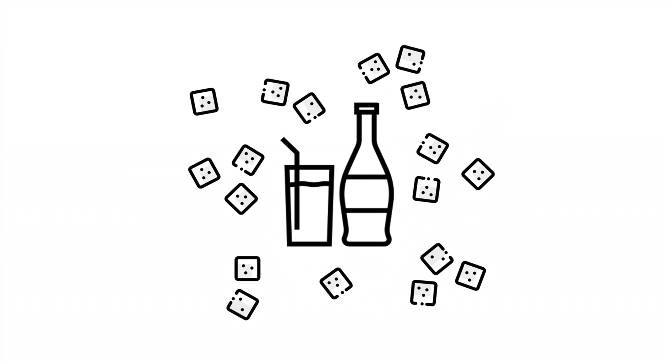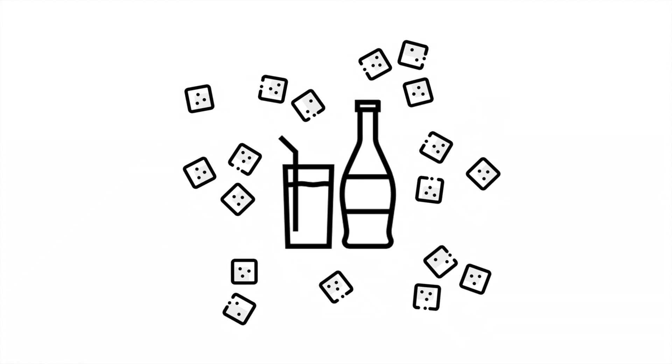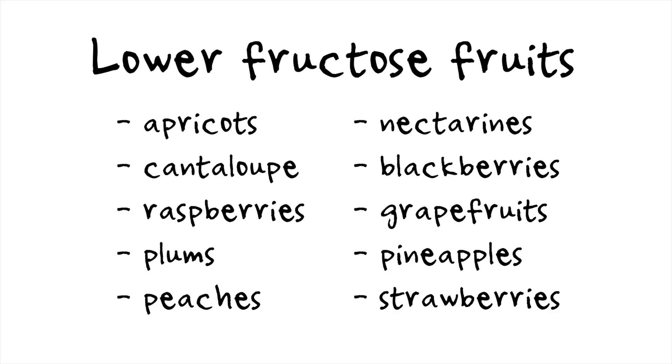A soft drink has so much more fructose — probably ten times as much. That said, the literature does suggest that it's a good idea to be conscious of how much fructose we are eating, and it might be a good idea when eating fruit to choose fruits that are lower in fructose. Fruits that have less than two grams of fructose per serving include apricots, cantaloupes, raspberries, plums, peaches, nectarines, blackberries, grapefruits, pineapples, and strawberries. But again, everything in moderation — enjoy all of your fruits if you like them.